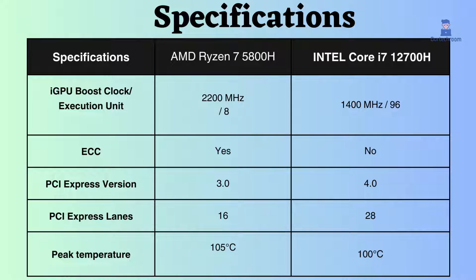The Intel Core i7-12700H uses PCI version 4, whereas the AMD Ryzen 7 5800H uses PCI version 3, so Intel is ahead in using the latest technology. Also, the number of PCI lanes is greater for Intel, so you can connect more PCI devices with Intel than with AMD.